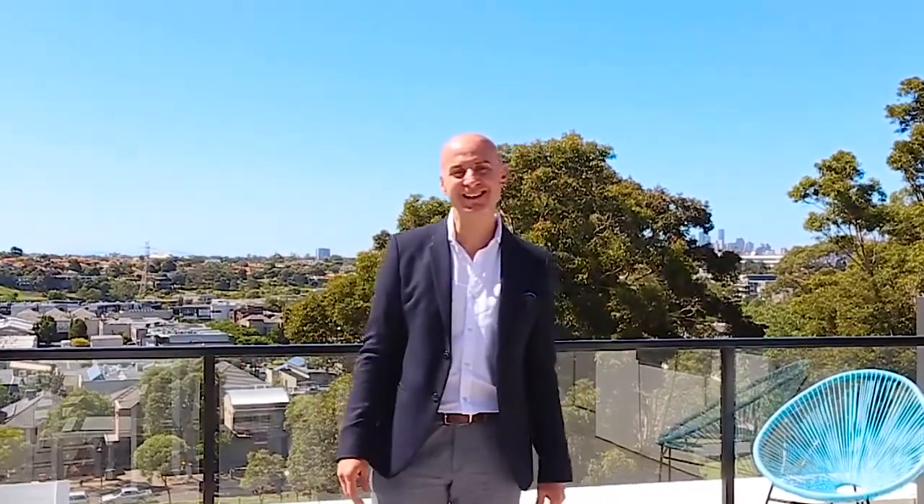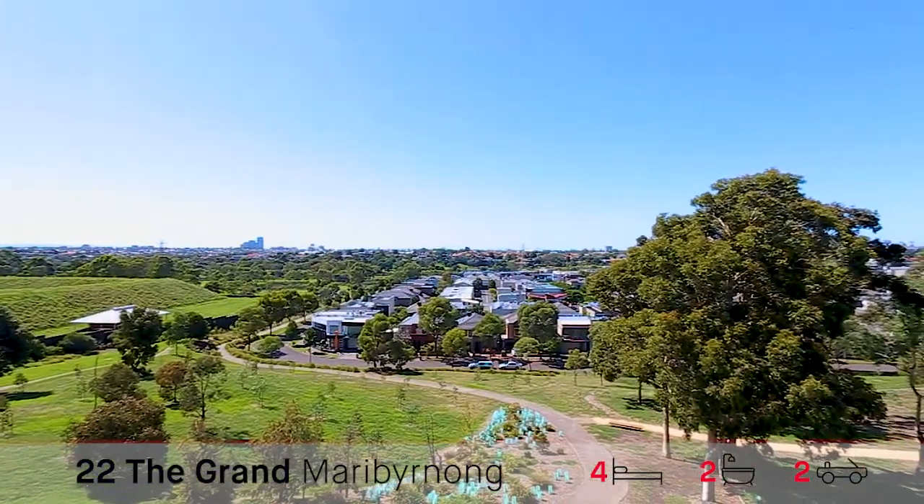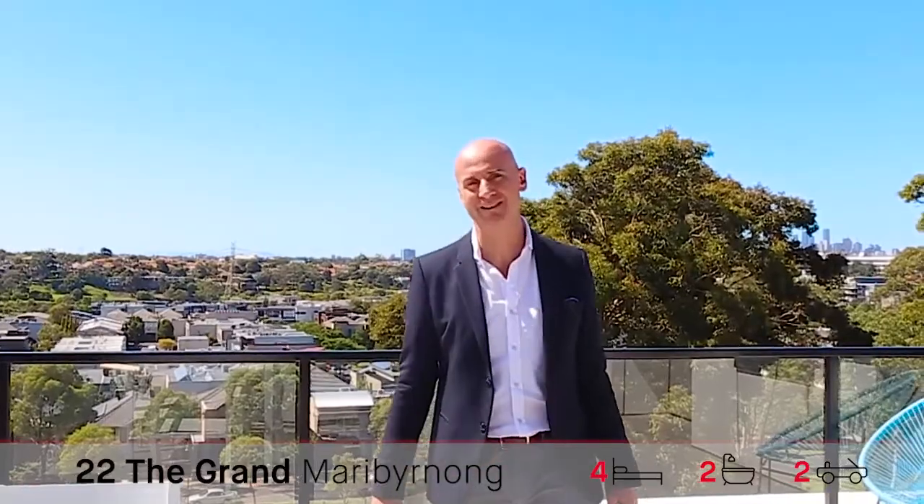Hi guys, Nicholas from Nicholas Scott Real Estate. Welcome to 22 The Grand in Maribyrnong. Can't wait to show you this beautiful home with this spectacular view. It's absolutely amazing. Come with me and have a look.